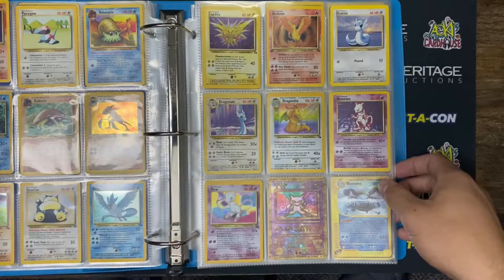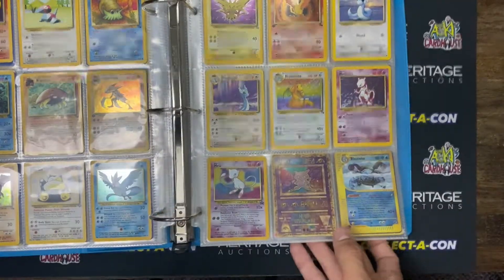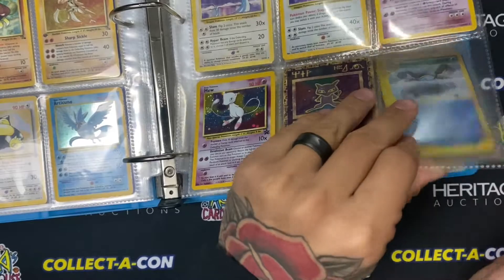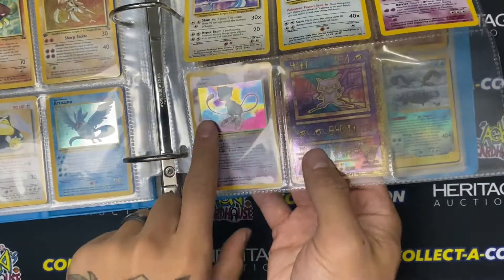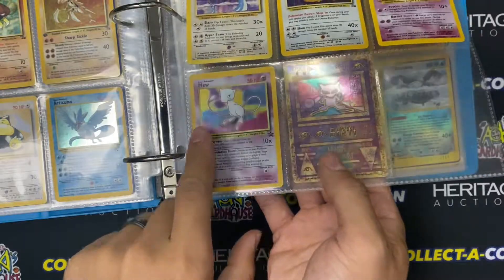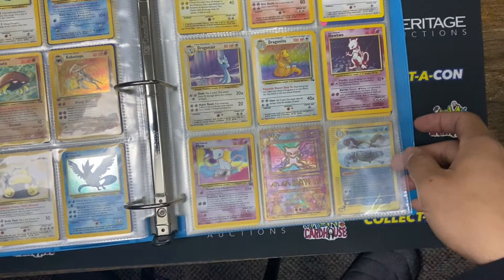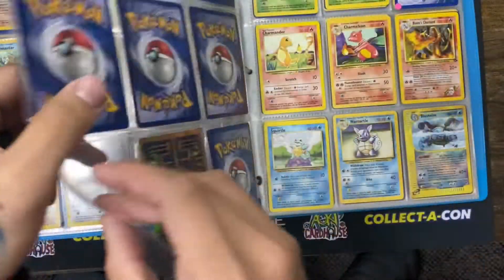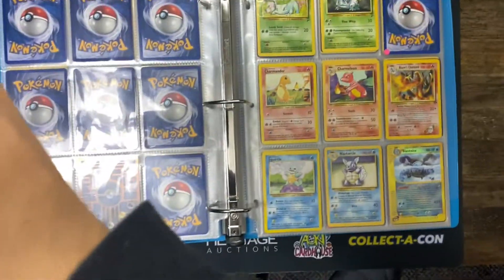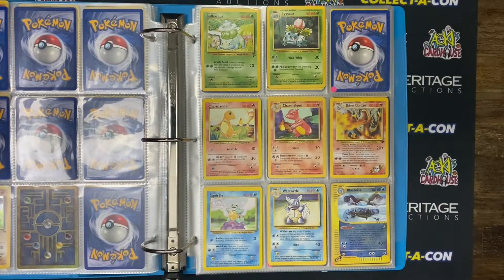Mew, Mewtwo — so nice. We got the black star promo Mew right here, and there is actually a little swirl in there — looks really good, kind of hard to see. Gotta love those swirls. We got the ancient Mew from the movie — this is such a nice little reminisce. Alright, so we're done with the original 150 and we're back to it again.